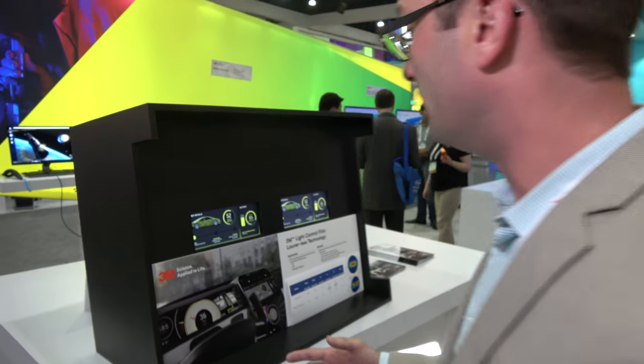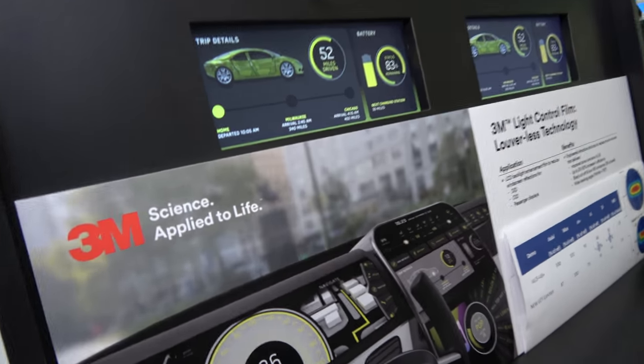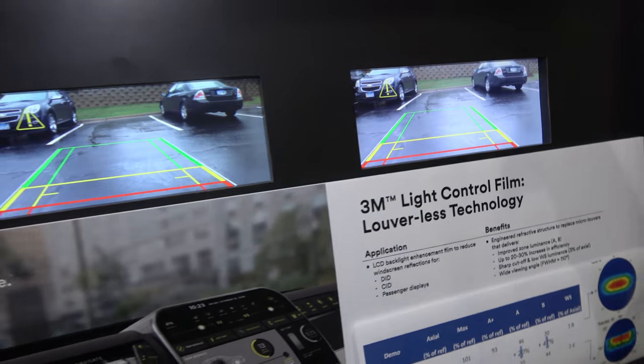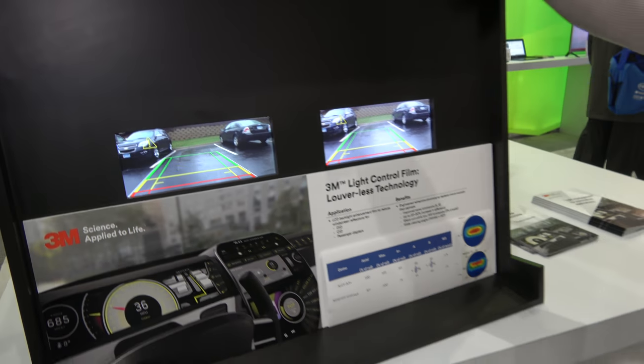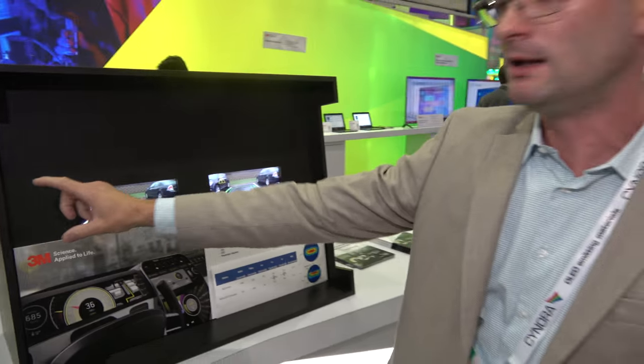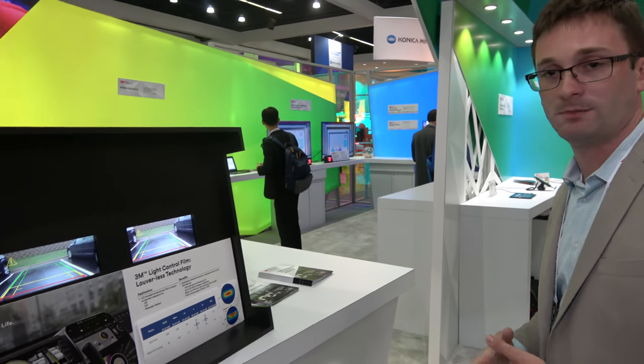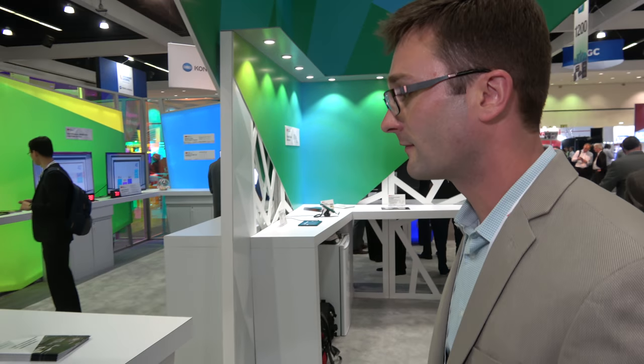3M is a leading company in this field. We have display enhancement solutions — everything from optically clear adhesives to automotive solutions such as this, where it reduces the glare off the windshield by having a very controlled output, with minimal brightness going towards the windshield or windscreen and high brightness off to the side, so that the occupants can have very good visibility of the display.